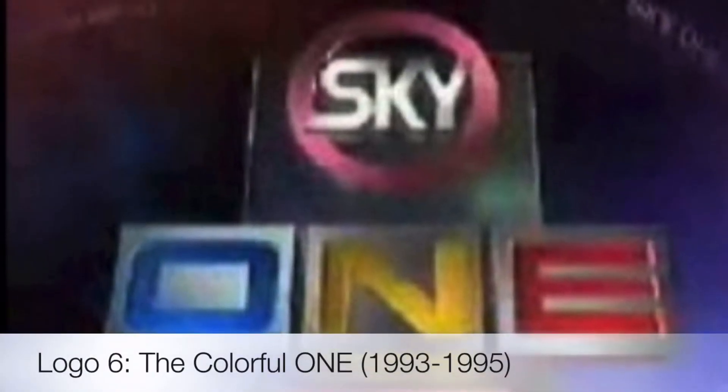This one, alongside the previous two logos, were animated by Specific Data Images. Their next logo is called the Colorful One, used from 1993 to 1995.